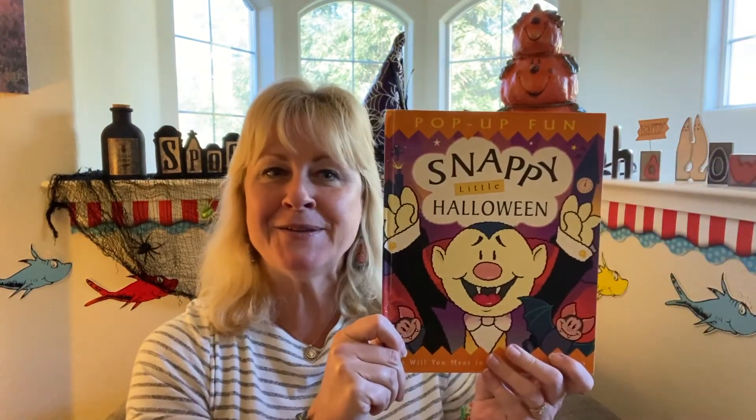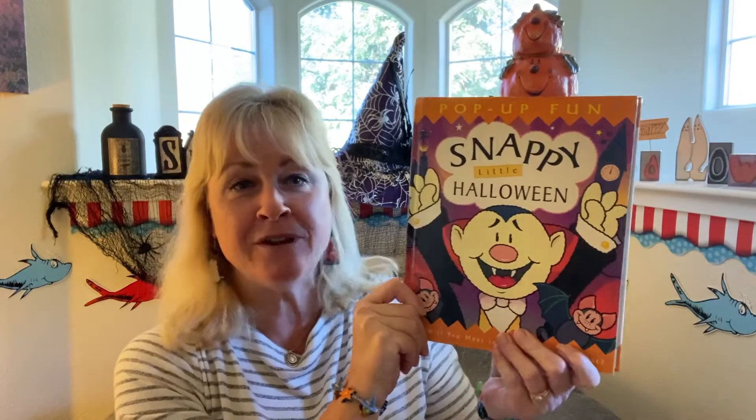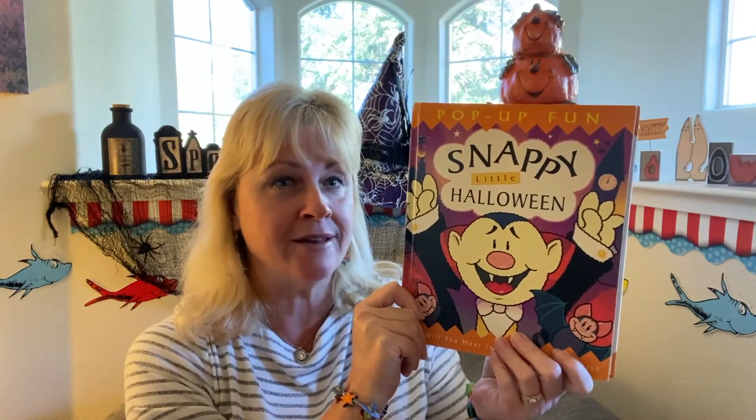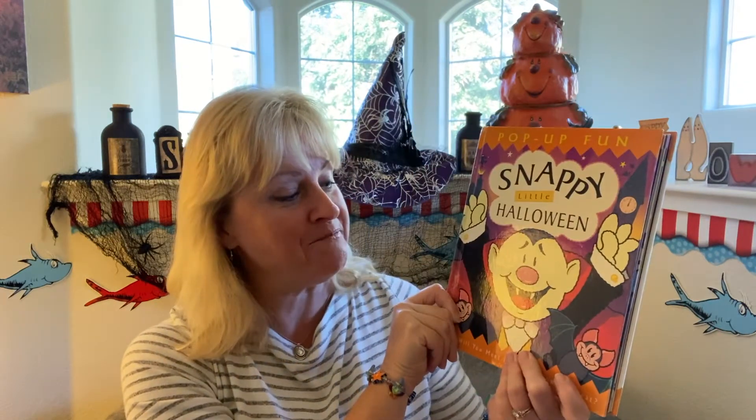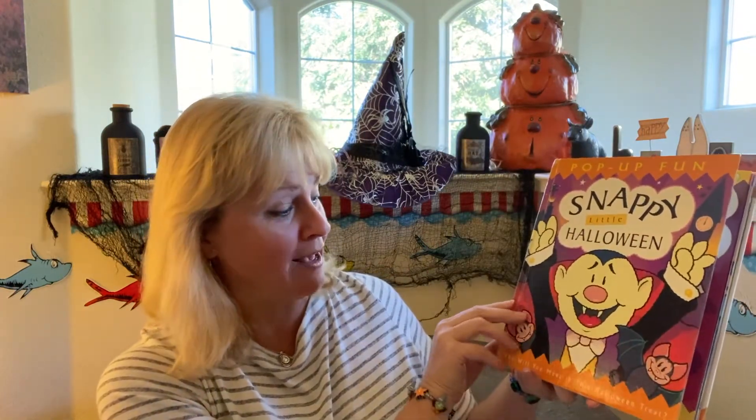Hi everyone, welcome back! We have another fun Halloween treat story for you. It is called Snappy's Little Halloween. It is a pop-up book and I just think it's a really fun one to share. It has some really fun art, and I know even you guys in the upper grades sometimes make these three-dimensional pop-outs, so if you get any ideas from this it might spark a fun Halloween card or a fun Halloween art project. Here we go! I should tell you who it's written by — Snappy's Little Halloween, who will you meet? It is a Halloween treat.